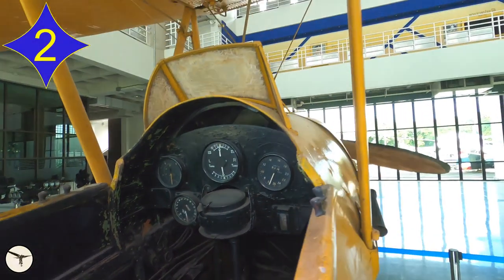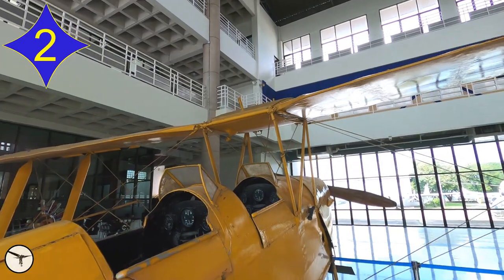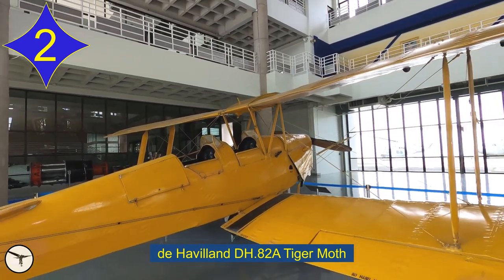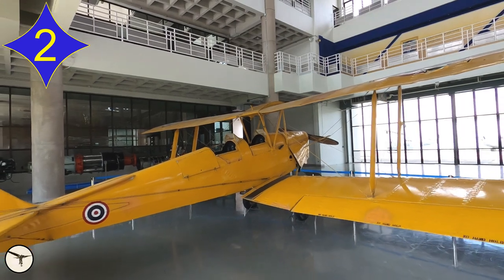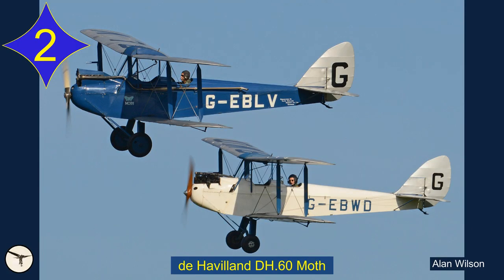Number 2. This cockpit was a familiar sight for many British pilots who learned to fly in the 1930s and during the Second World War. This is a De Havilland DH-82A Tiger Moth. First flown in 1931, the Tiger Moth was designed to meet a requirement for a military trainer. It was a refinement of the DH-60 Moth, which had some shortcomings.